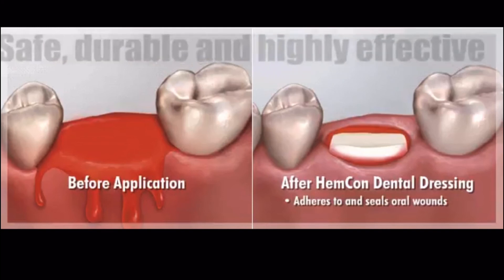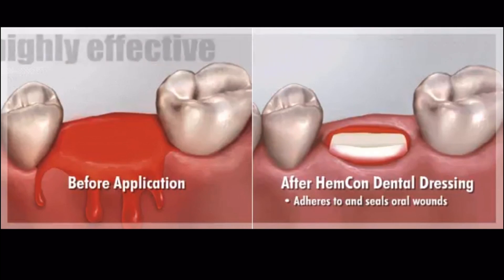The dressing is safe, durable, and highly effective even in moist bleeding environments.